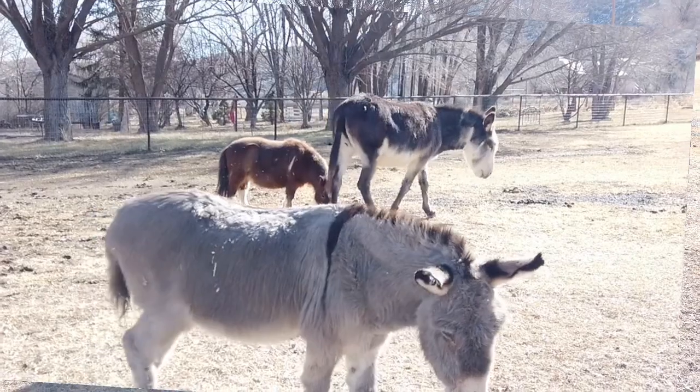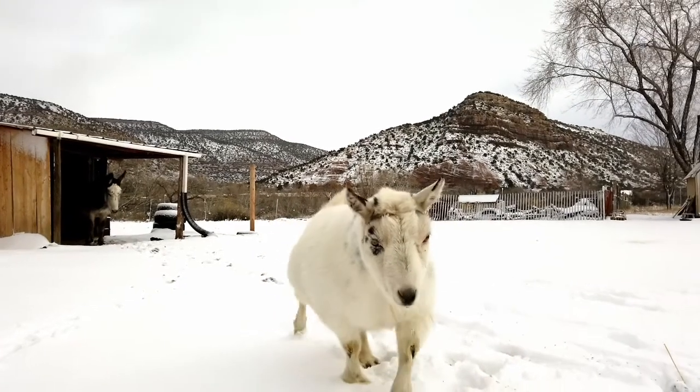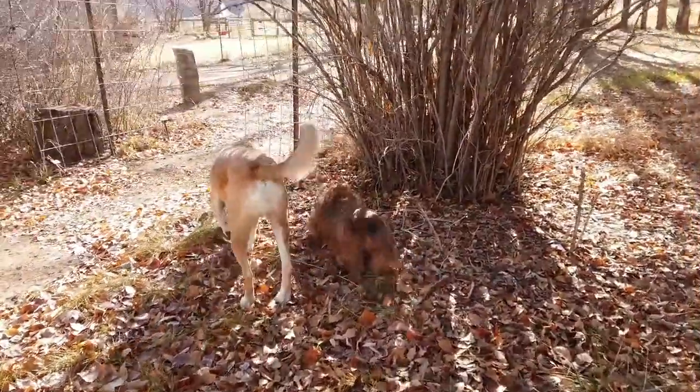Hi, I'm Lynn from Mutiny Ranch, a farm animal rescue and sanctuary in southwest Colorado. In addition to our rescue donkeys, goat, miniature horse, pot-bellied pigs, llama, and turkeys, we also have four rescue dogs in various sizes and shapes.